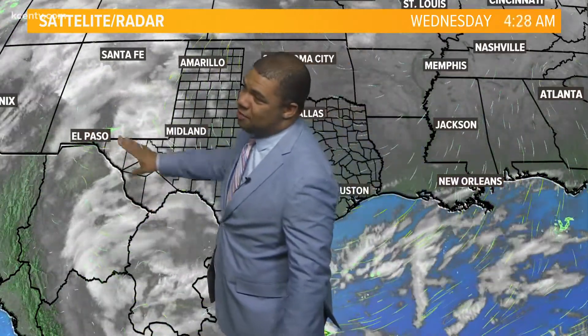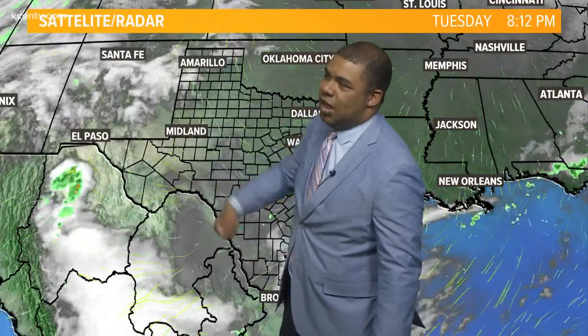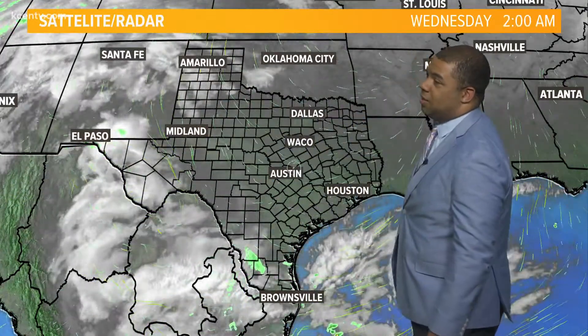There were some scattered thunderstorms just to the south of Ciudad Juarez in Mexico, but as that system crossed the Rio Grande it did fizzle out. Most of that upper level cloud cover is over portions of New Mexico as well.